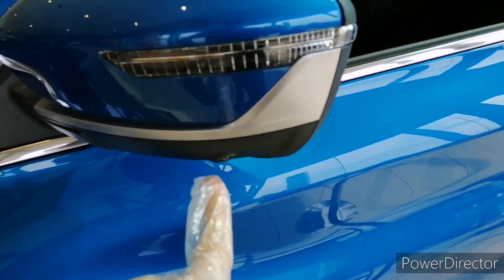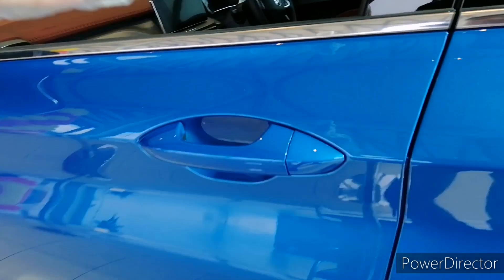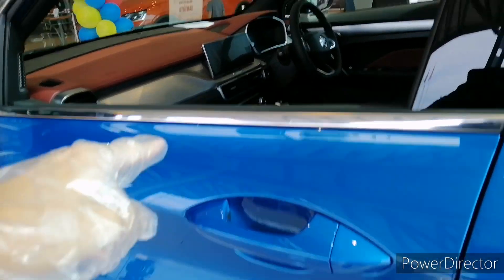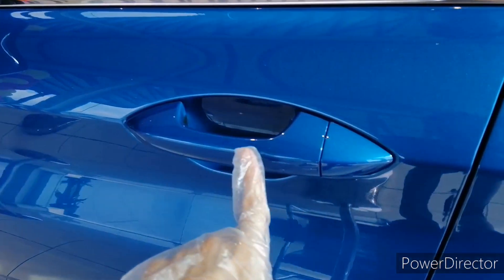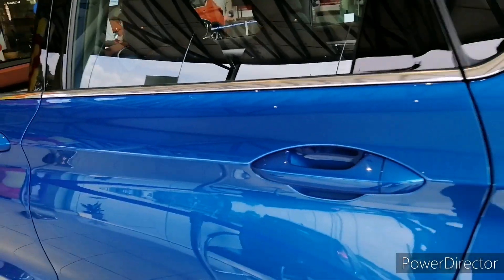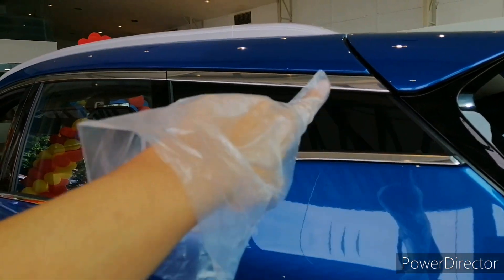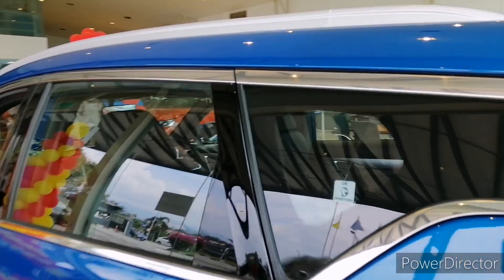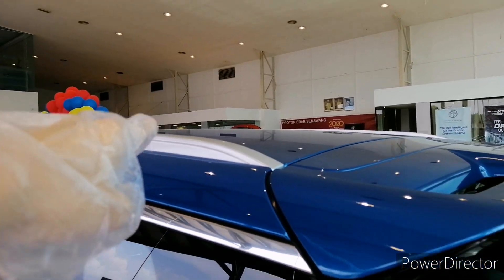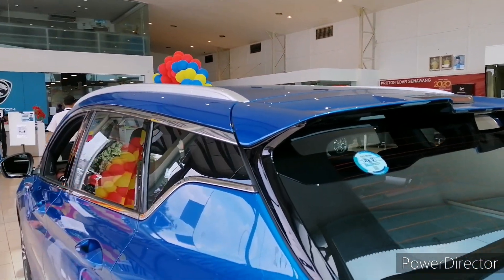You get a 360-degree side camera here. Keyless entry is standard across all variants for both front doors, with the indentation visible on the door handle. There's also the signature window line also found on the Proton X70, and you get a silver roof rack. However, it does not come with a sunroof — only the 1.5-liter flagship variant includes that.